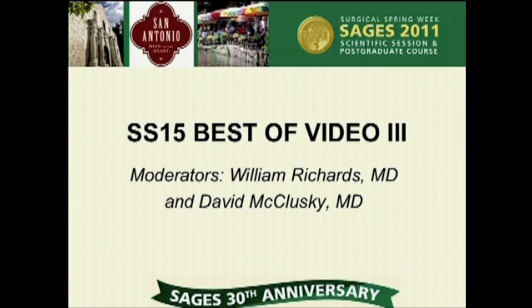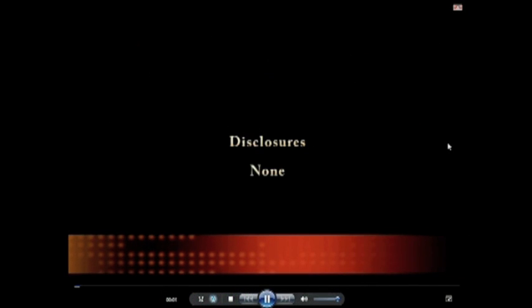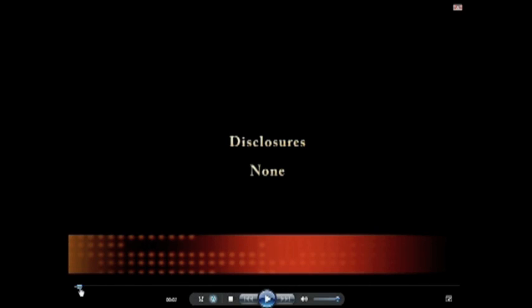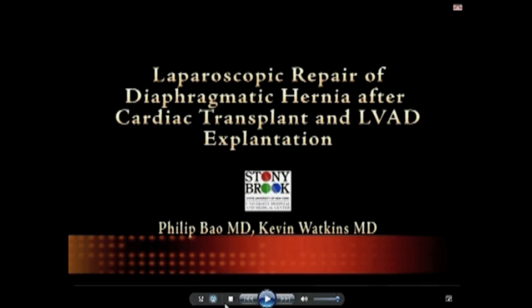This presentation is on diaphragmatic hernia after cardiac transplant and LVAD explantation, presented by Dr. Philip Bao from Stony Brook University Medical Center. This is a narrated video — more of an interesting case report than a technical tour de force. We just started an LVAD program at my institution; we don't actually do transplants, but I'd be interested in hearing others' experience, especially with fixing these large defects.